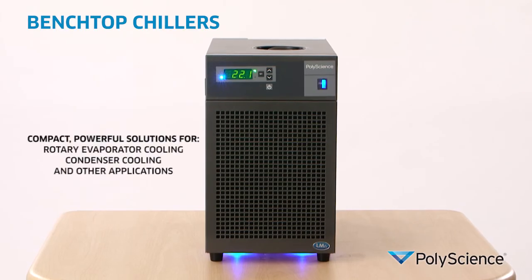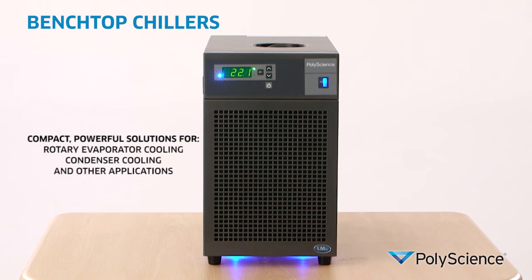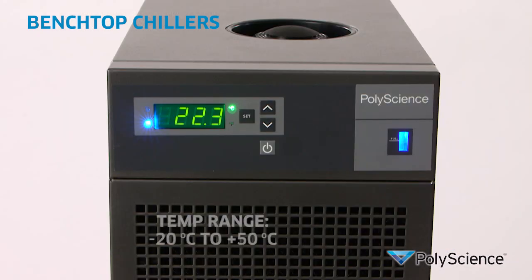Our benchtop chillers provide powerful cooling in a very small footprint for rotary evaporator cooling, condenser cooling, and many other applications, with up to 1.3 kilowatts of heat removal in a temperature range of minus 20 to plus 50 degrees centigrade. To see our complete range of products and detailed specifications, go to www.polyscience.com.